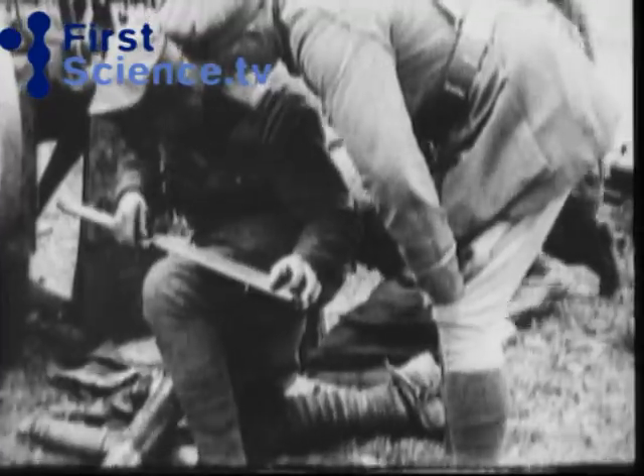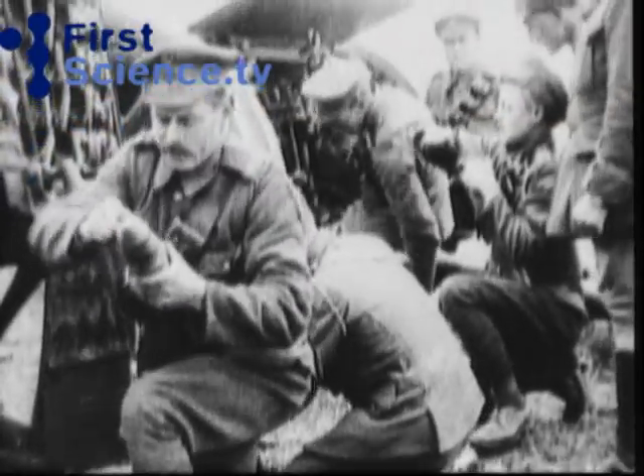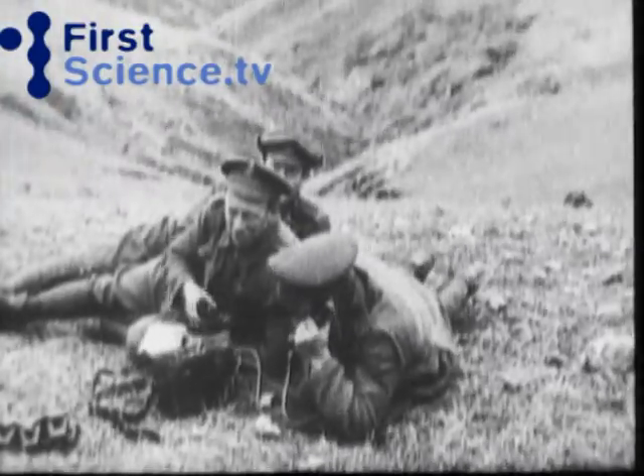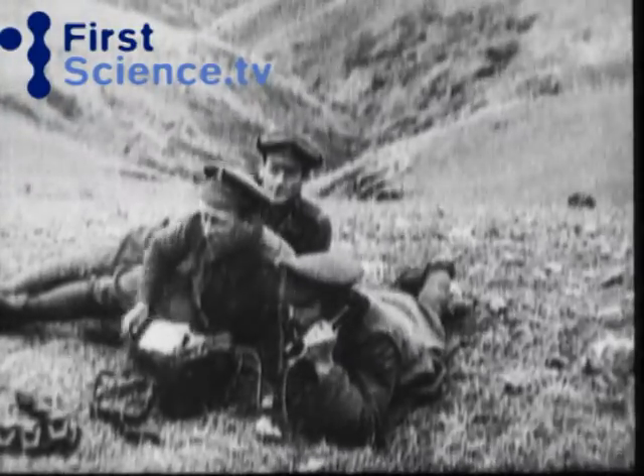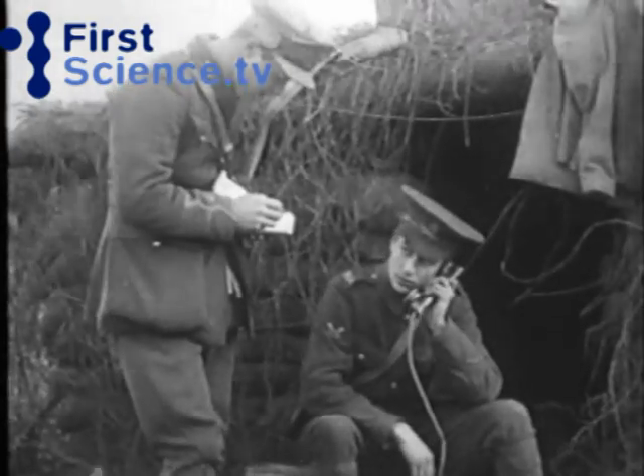One of the problems about the First World War and relaying information back to the gun position was that we didn't have very good radios at the time. So it was a telephone wire that had to be laid by people walking along, digging it in, making sure it wasn't seen by the enemy, so that the information could be relayed back to the guns about where the enemy was.